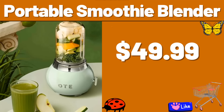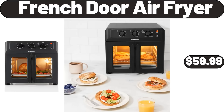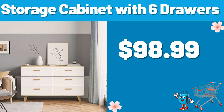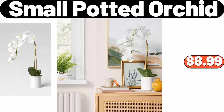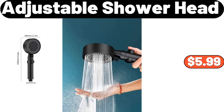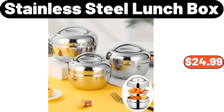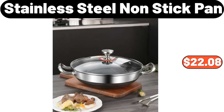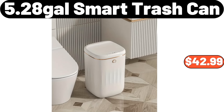Induction Pots and Pans Set, $35.99. Digital Alarm Clock, $8.99. Portable Smoothie Blender, $49.99. Acacia Wood Cutting Board, $19.99. French Door Air Fryer, $59.99. 2-PCS Hanging Rack, $3.99. Storage Cabinet with 6 Drawers, $98.99. 3-Pieces Kitchen Soup Pot, $32.99. Small Potted Orchid, $8.99. Adjustable Shower Head, $5.99. Glass Pudding Cup, $3.99. Stainless Steel Lunchbox, $24.99. Multi-Layer Shoe Rack, $48.99.